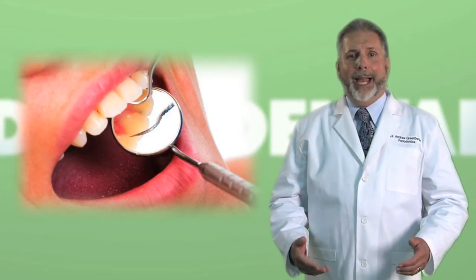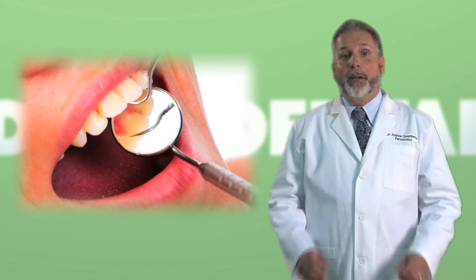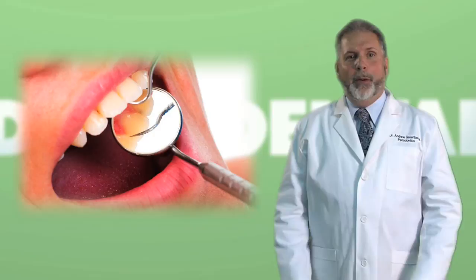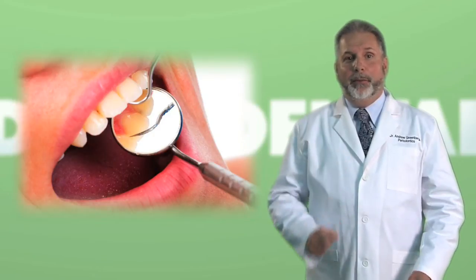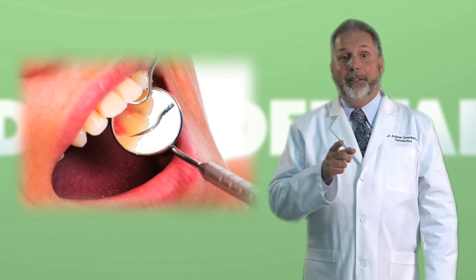You've heard the term plaque — it's something you definitely don't want on your teeth. But what exactly is plaque? Where does it come from? What does it do? And more importantly, how do we get rid of it before it can do some real damage?